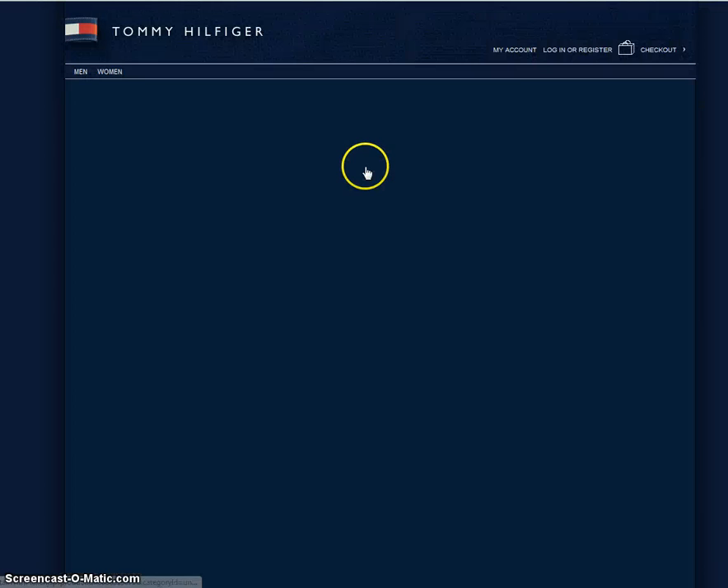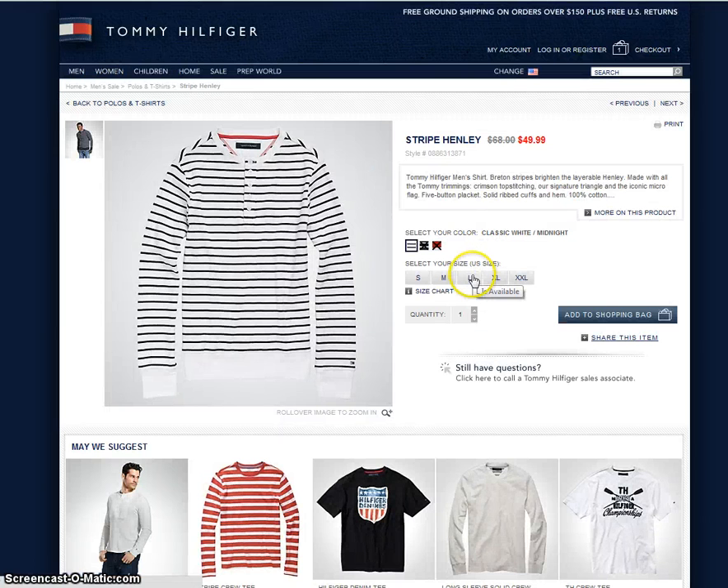Maybe this striped Henley. Go ahead and get whatever size and color you want, then add that to the shopping bag.